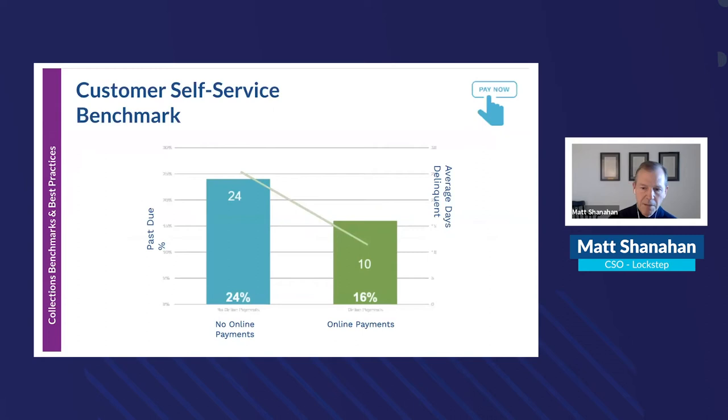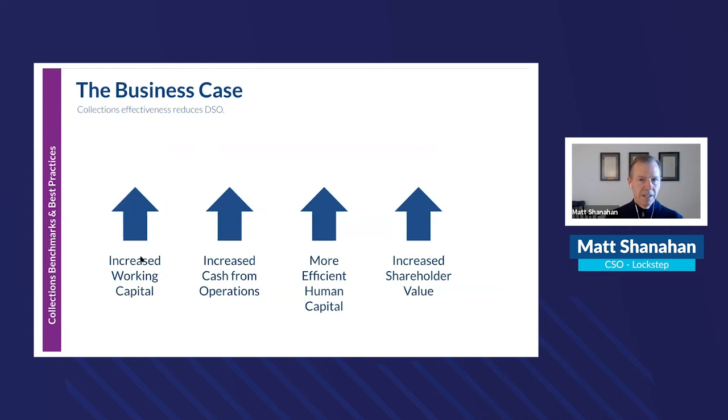For online payments, tracking how many people provide online payment options versus those who don't shows a clear benefit. Companies that promote online payments see past due drop by over 8 percentage points and average days delinquent drop by 14 days — a very significant impact on cash flow, DSO, and ultimately liquidity.